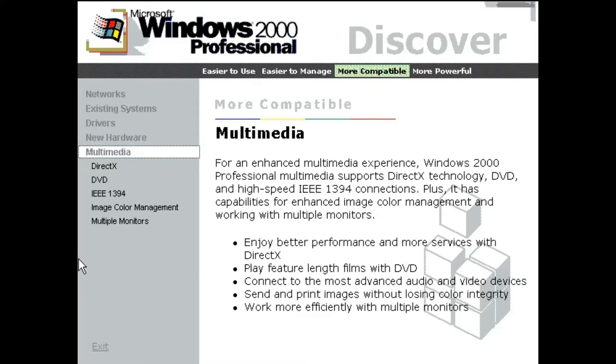For an enhanced multimedia experience, Windows 2000 Professional supports DirectX technology, DVD, and high-speed IEEE 1394 connections. Plus, it has capabilities for enhanced image color management and working with multiple monitors.